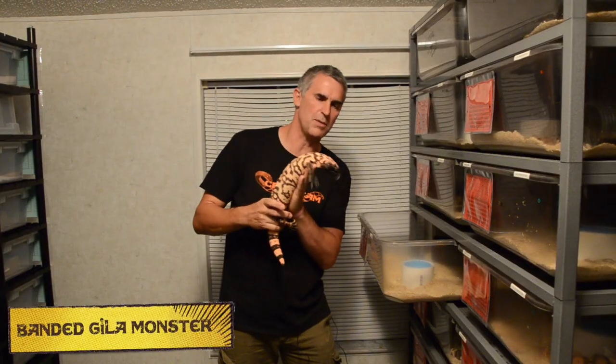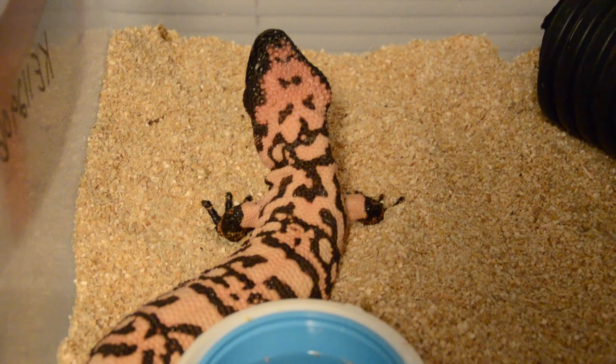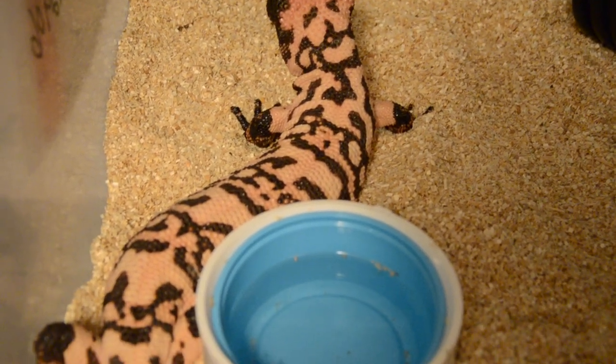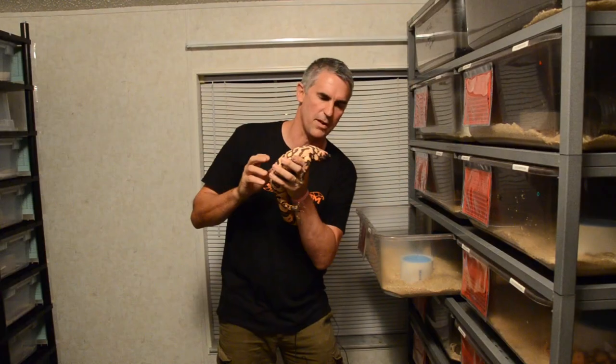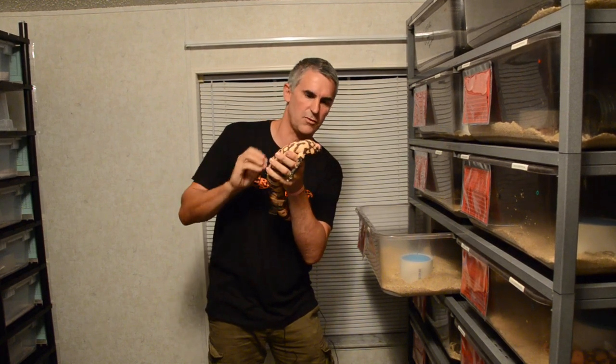One of the two venomous species of lizards in the world is the gila monster, and this is one of the northern varieties — it's actually called the banded. It doesn't like being held very much. The gila monsters have a defensive bite; they don't have a bite used for hunting. They have the bite used for defence.